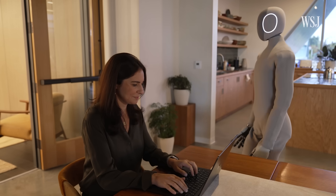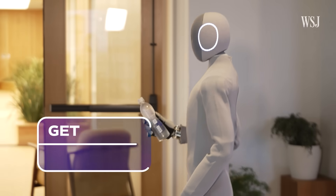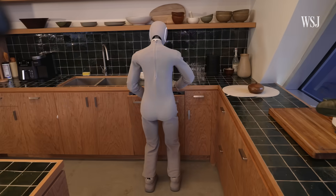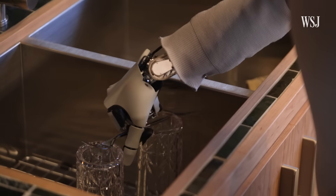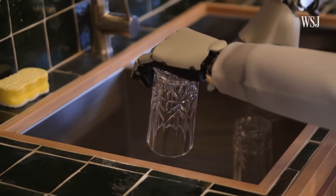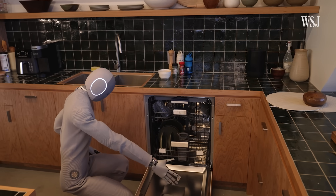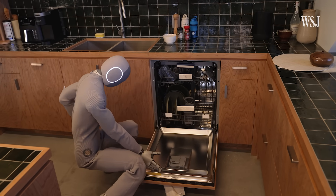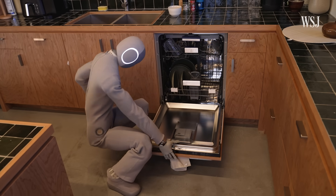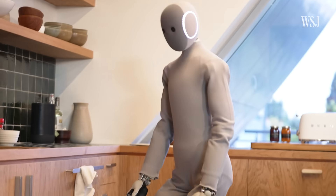That body lets Neo try to do a lot of things humans do — emphasis on try. It took Neo a little over a minute to fetch a water from the fridge 10 feet away. The next challenge: load three items in the dishwasher. And that took five minutes. The Neo I saw isn't the one shipping in 2026.